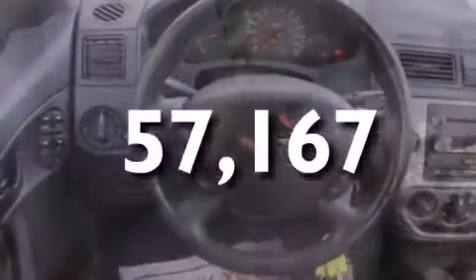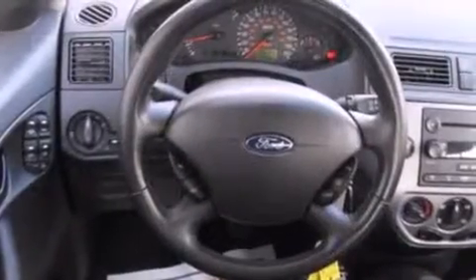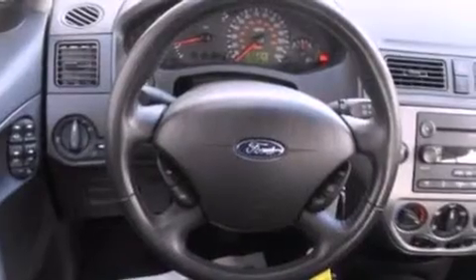With an EPA estimated rating of 37 miles per gallon on the highway, it doesn't compromise fuel efficiency for size, comfort, or fun.